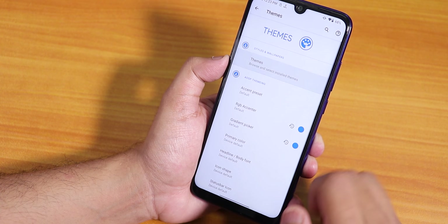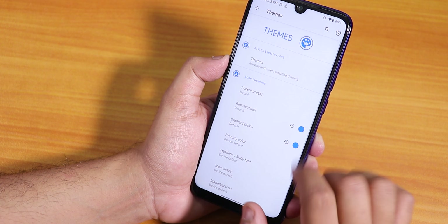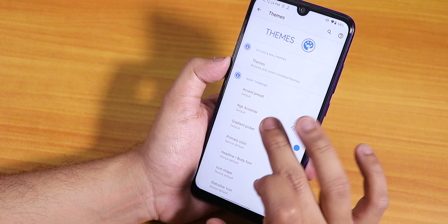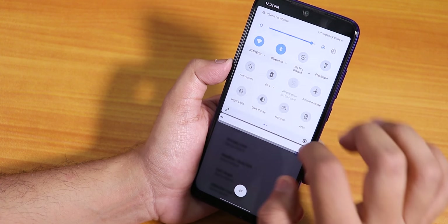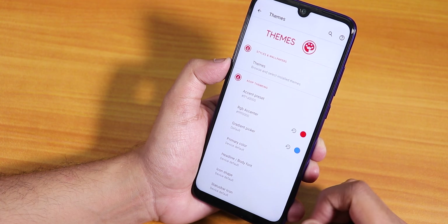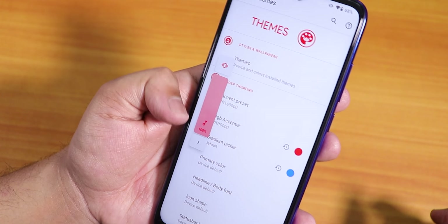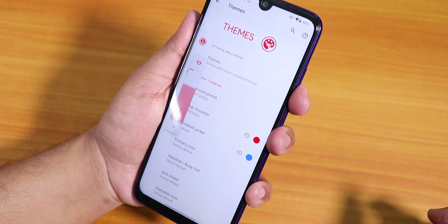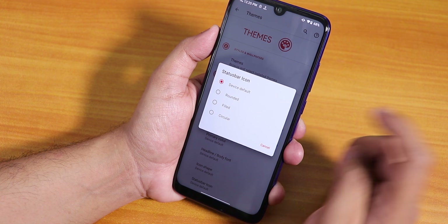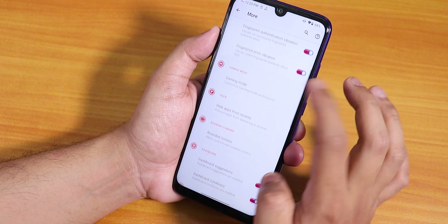In themes we have custom theme options. There are accent color presets — a plethora of customizations. You can also customize the RGB accent color. For example changing accent to red and gradient to blue gives a gradient effect on the accent colors. The volume panel reflects the accent color. There's also a primary color option, icon shapes with lots of options, and inside the status bar icon you can have it rounded, filled, circular, or default.